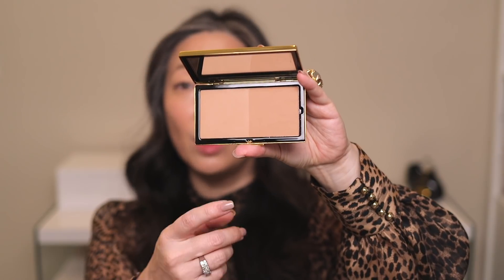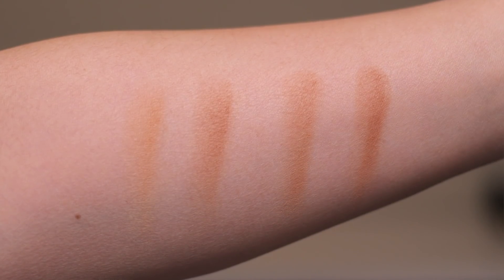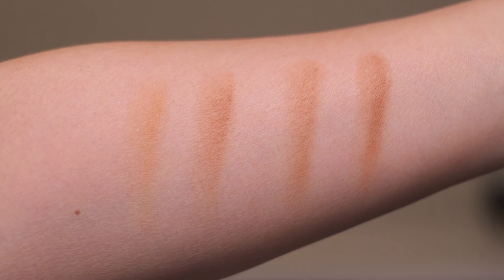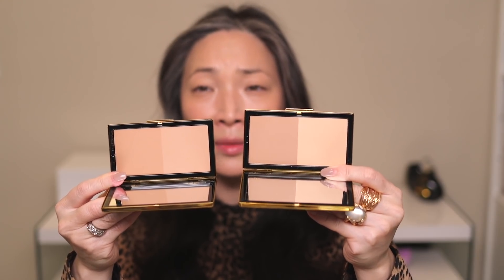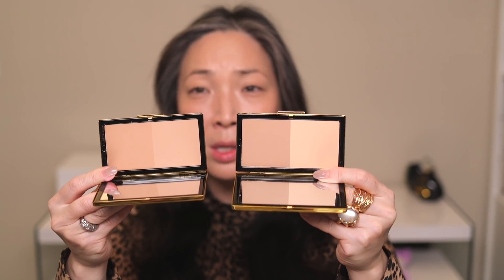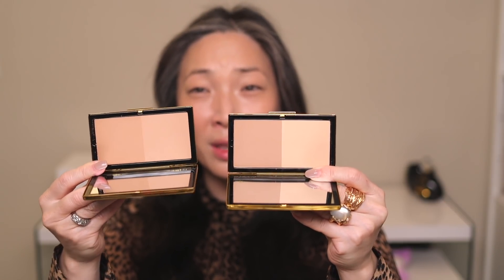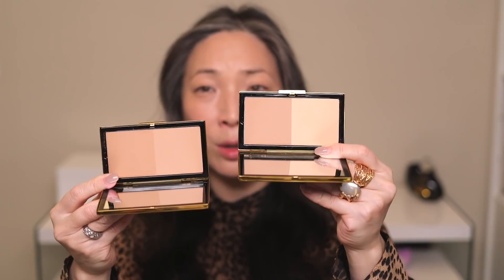Here is Soleil and Honey. And here are swatches of all four shades, two from each palette. On the left we have Dusk and Sun Kissed from palette number one, and on the right we have Soleil and Honey from palette number two. Palette number one is obviously lighter than number two, but it's also cooler. I feel like the contour shade in number one is actually deeper even though it's cooler. I almost feel like this is light cool and this is light warm. I really want to use the contour shade in number one but the bronzing product in number two — so that's what I'm going to do.